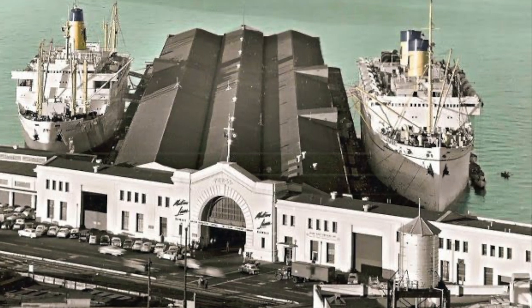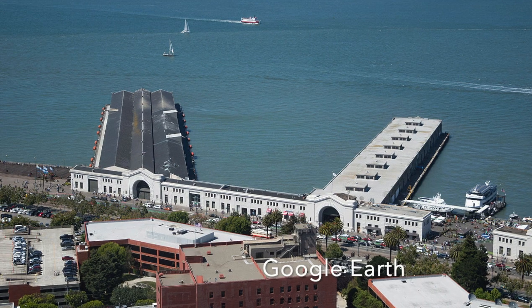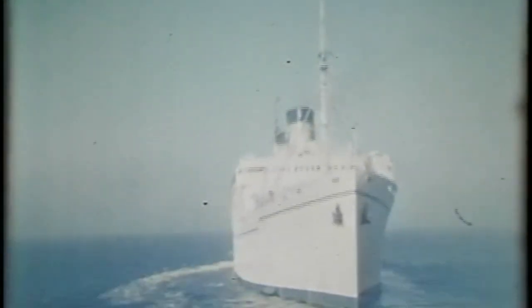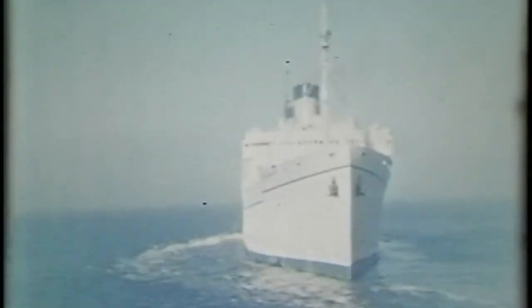Here's a picture of Pier 35 with the Lurline on the right-hand side and another Mattson Line ship on the other. And this is a current Google shot right there at Pier 35. There is the Lurline backing up — you can see the M for Mattson Line on the stacks. It's backing up into the harbor. It's a little foggy; you can't see the background. And there they are getting ready to take off.